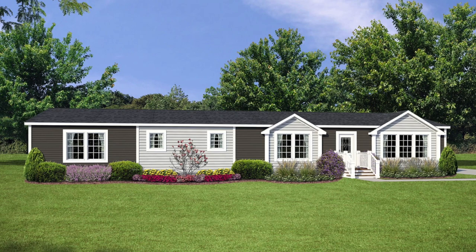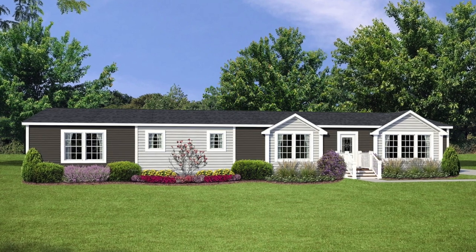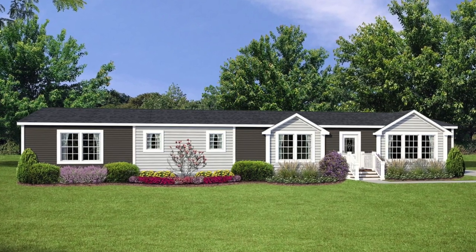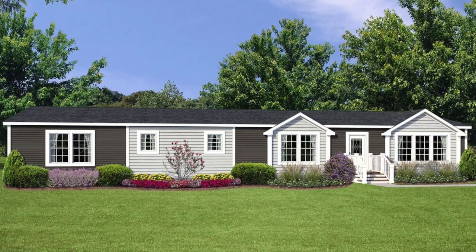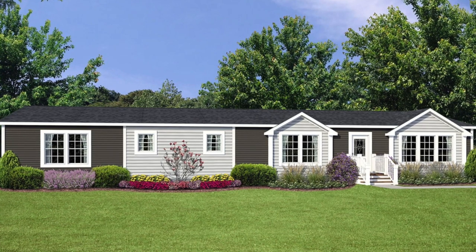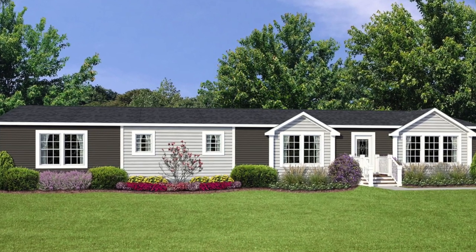I hope you guys enjoyed this tour. Drop down in the comments below — what's your favorite part about this house? Mine is definitely the bar room, the movie theater room, and the fireplace. Thank you guys again for watching. Subscribe if you're new, and I'll see you next time.